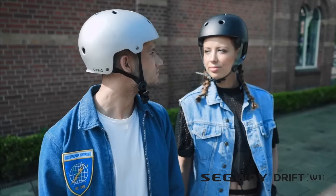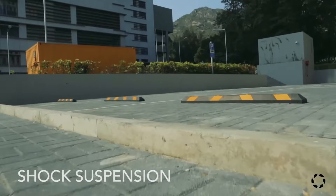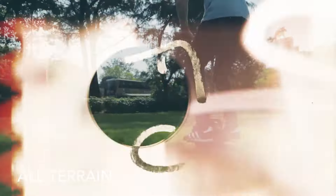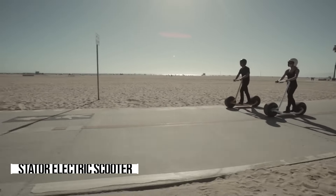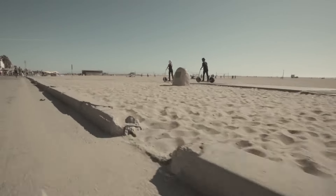Ready to revolutionize your daily grind? Get ready to zoom past the mundane and dive into a world of exhilarating urban exploration. Picture this: a sleek, futuristic electric scooter that not only packs a punch in power, but also boasts a self-balancing design, making it a breeze to ride, even for beginners.